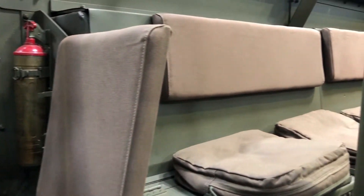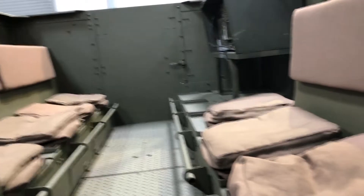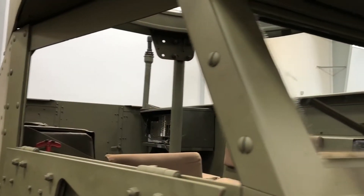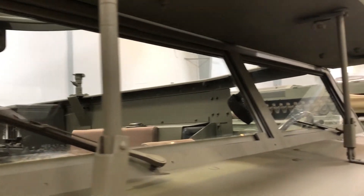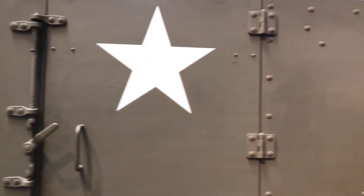They were used as scouting vehicles, reconnaissance — they would travel on the outsides of the columns or convoys to kind of look for any trouble. When they encountered any enemy, the troops inside would dismount and fight as infantry.